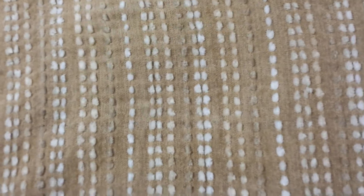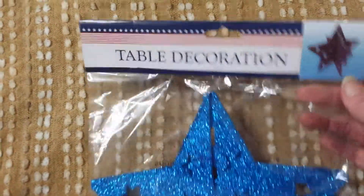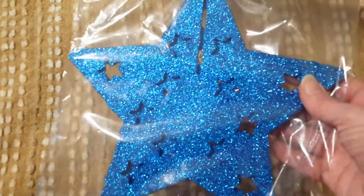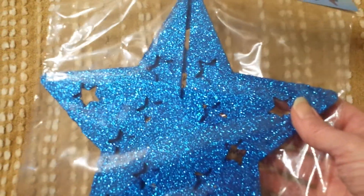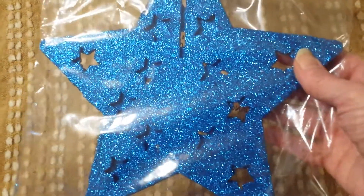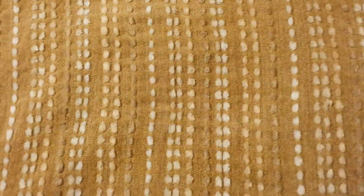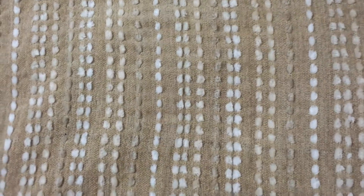My last item I found in the party section — I was very tickled to see this — and that's this table decoration in this gorgeous blue glittery star. For the summer patriotic time, I thought that would be great. I actually might use it as a table decoration. Shocking, I know, because I generally don't use table decorations for table decorations. But that's it from Dollar Tree.